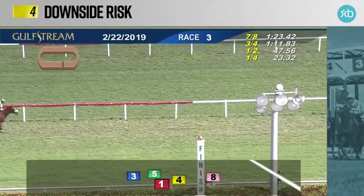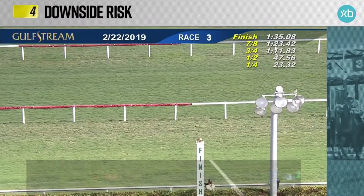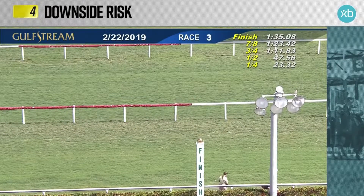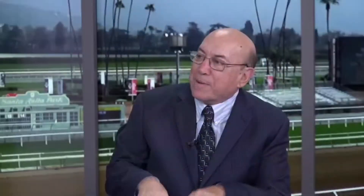7-1 for Barclay Tagg — that's a pretty decent price for a first-time starter. Word on the street must have already got out, and he'll be less than that next time. But again, this is the perfect first time out. You come back against maidens next time, it won't be so difficult. You get more distance. I think he's going to be okay down the road. His name is Downside Risk.